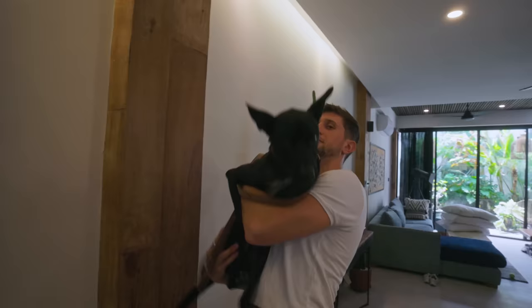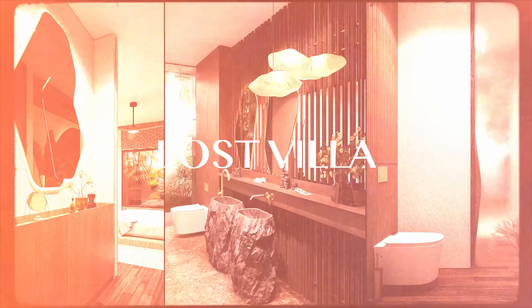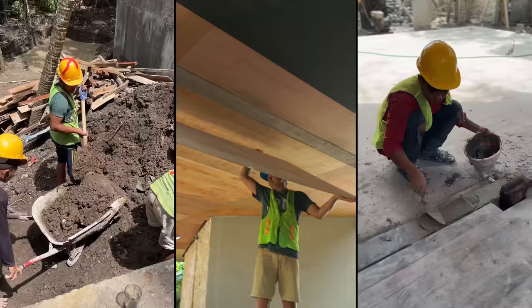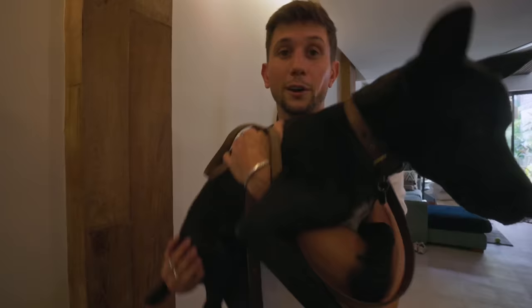For the first time in almost five months, I'm going to go see the Lost Villa. I've been kept up to date with everything that's going on - the team's been sending me photos and videos, but there's nothing like seeing it in person. And Coda hasn't gone for a run there in a long time, so we're going to go explore our home that's finally taking shape. Let's go.